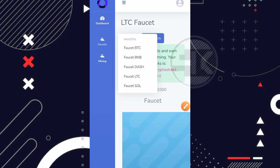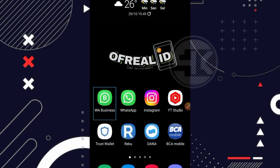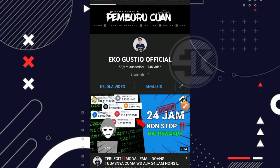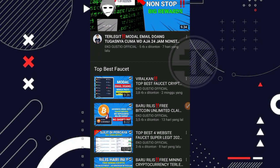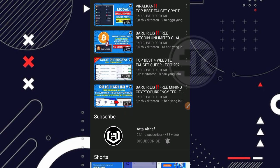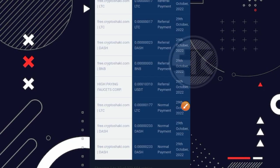Jika kalian penasaran untuk review menu mining, kalian bisa masuk ke channel YouTube saya, klik bagian beranda, dan scroll ke bawah. Ada playlist 'Top Best Faucet' dimana mining sudah saya review sekitar 6 hari yang lalu. Sekarang kita langsung cek ke FaucetPay saya untuk melihat bukti bahwa sudah masuk. Sudah masuk dari FreeCryptosaki.com: Dashcoin dan juga LTC.